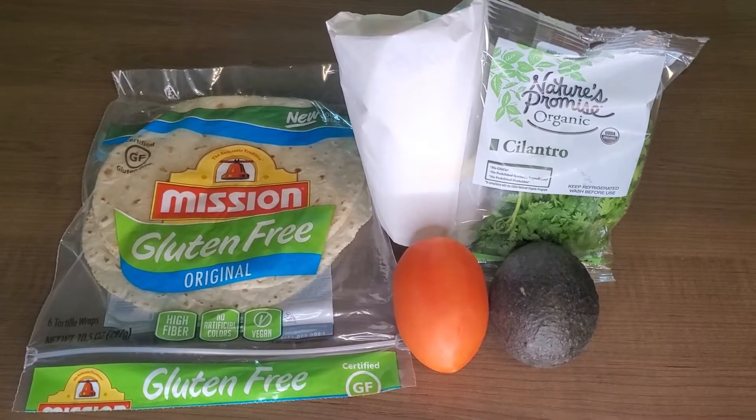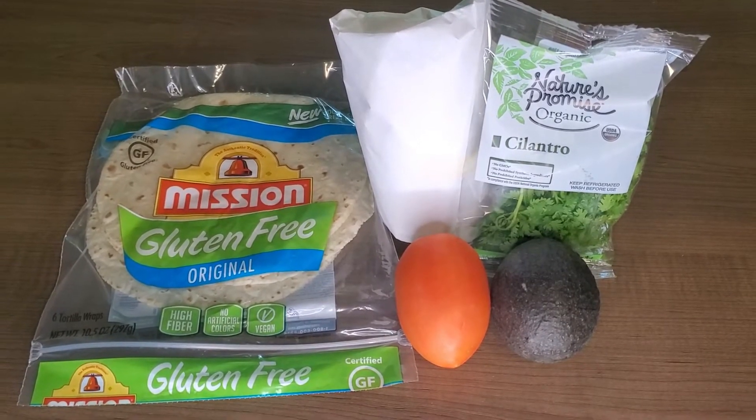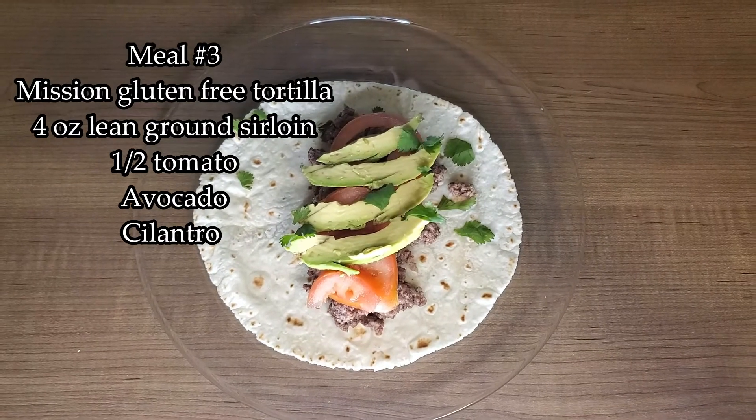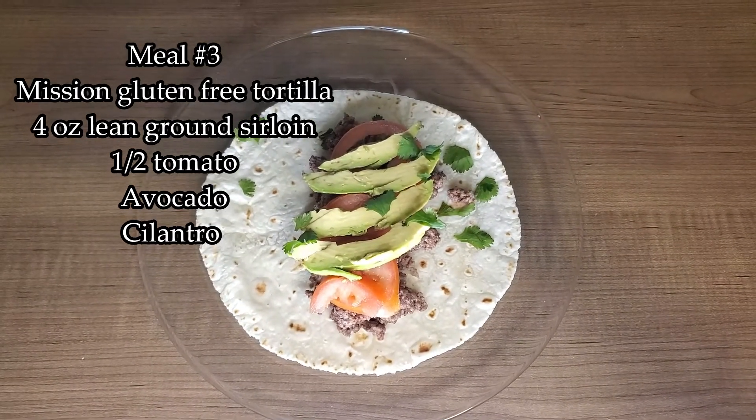Meal number three is lean ground sirloin, half a tomato, one ounce of avocado, and I garnish it with a little bit of cilantro.